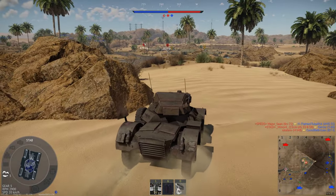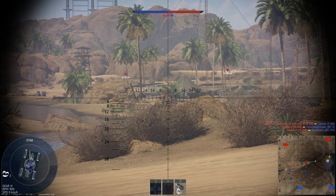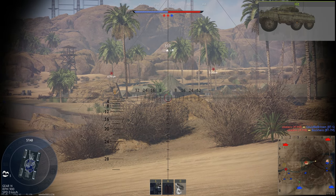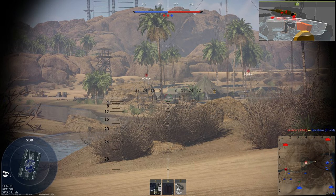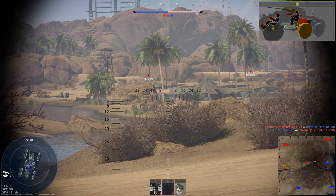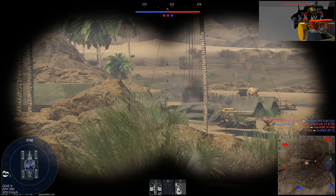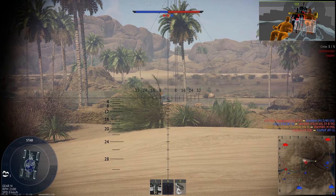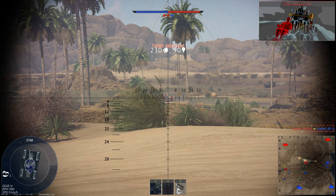Secondly, the muzzle velocity of a kinetic energy round is by far the most important factor when it comes to penetration. The speed of a round is more important than shape or weight. This is why 5.56 ammunition has better penetration compared to 7.62x39 — despite the Soviet round being larger and heavier, its lower speed gives it poorer penetration characteristics. Smaller and faster is typically better than larger and slower.